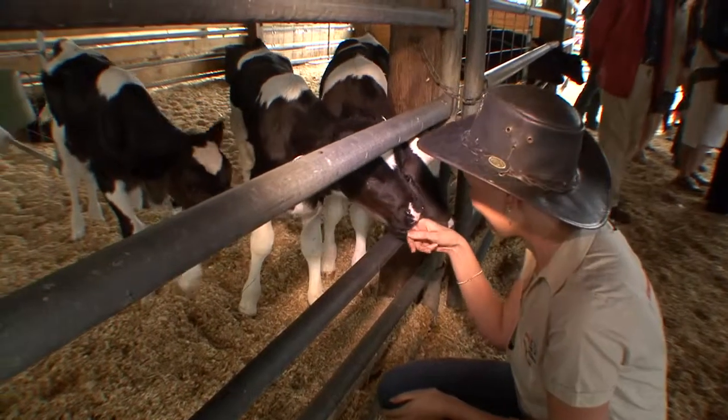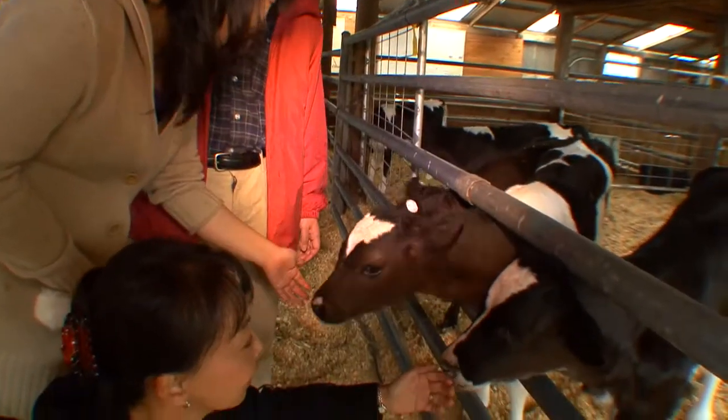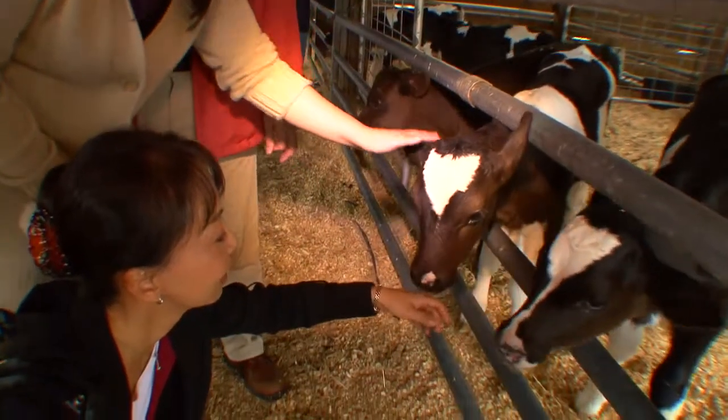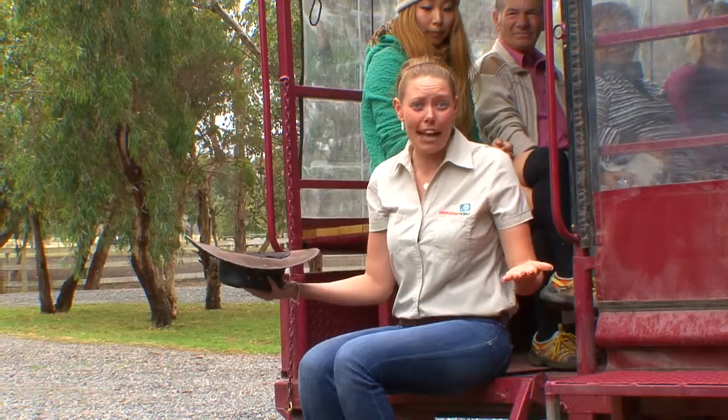Warrook Cattle Farm is more than just a cattle farm. A fully guided tour will let you in on all the secrets of this family run cattle and sheep farm. The wagon ride, cow milking, sheep shearing — that's just all part of the fun!